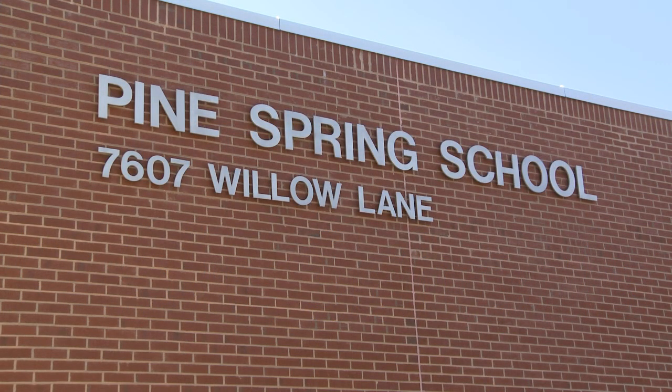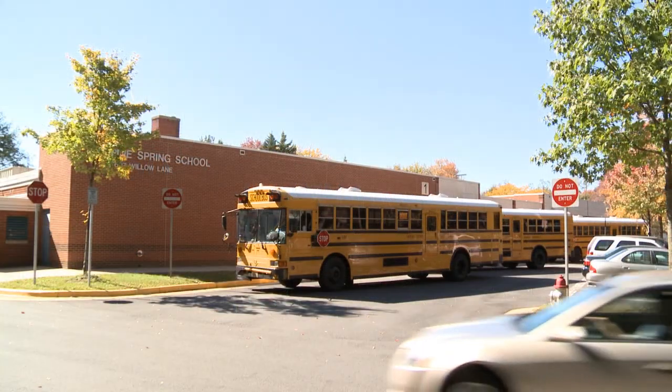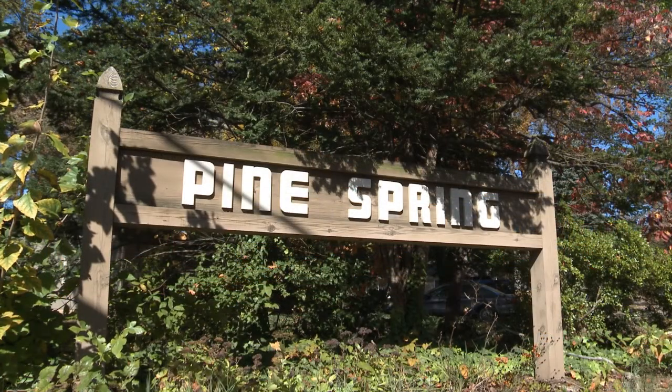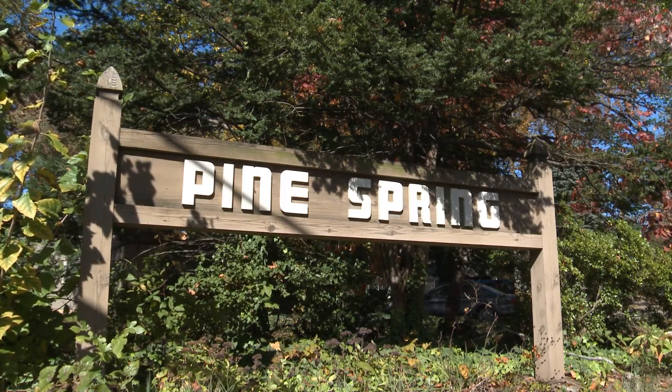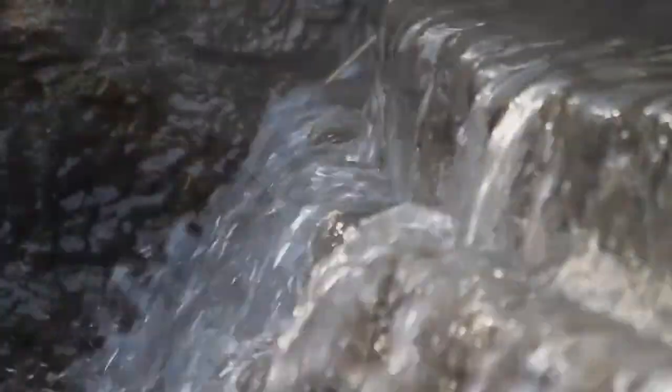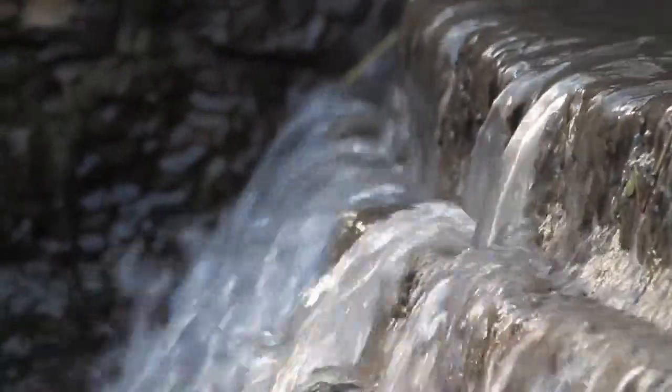Pine Spring Elementary School is a neighborhood school named for the Pine Spring community near Merrifield. The community takes its name from a spring that used to be located in a grove of pine trees near what is now Pine Spring Road. Springs are places where water seeps or flows out of the ground from an underground water source.